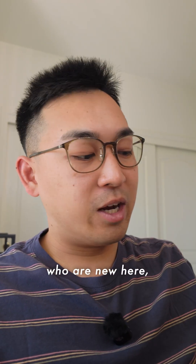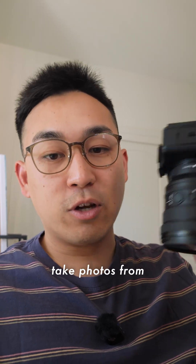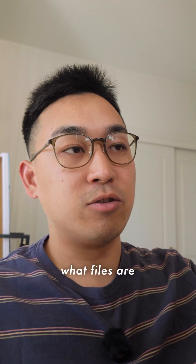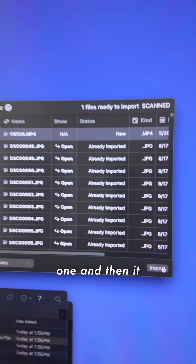For those of you who are new here, import magic is my app that I've been developing. It's an easy way to take photos from your camera or external volume, cross-check against any other folder, figure out which files are duplicates and which ones are new, and then import only the new ones. And there's the new file right there — you can import that one.